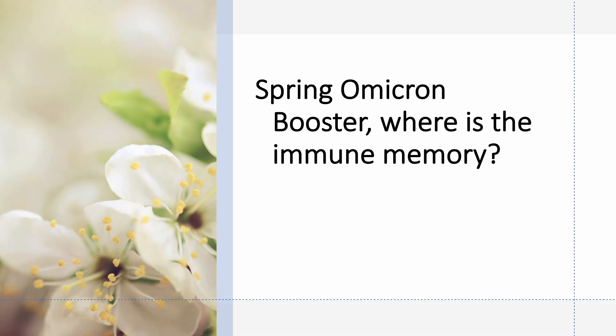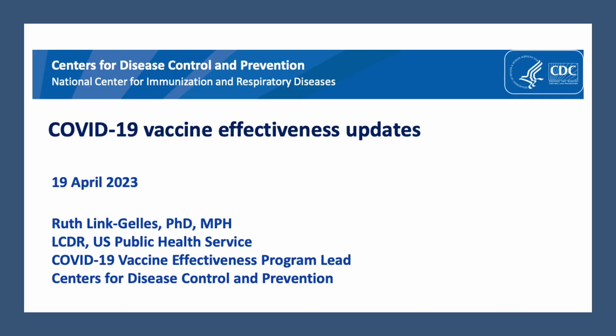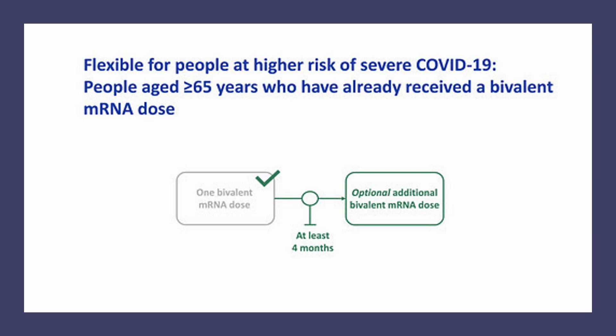This brings us to our next talking point. The FDA has authorized the second Omicron booster, and the CDC ACIP also met on April 19th to discuss why and who is recommended for the second Omicron booster. So let's look at the question of who first. The CDC language for this round: those 65 and above may choose to receive the spring booster if it has been at least four months since the previous bivalent booster.